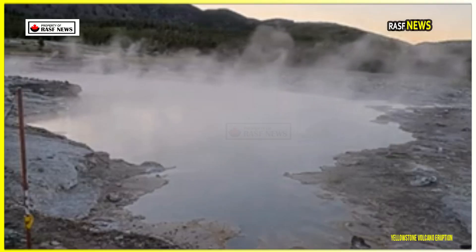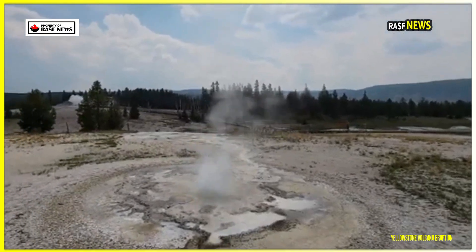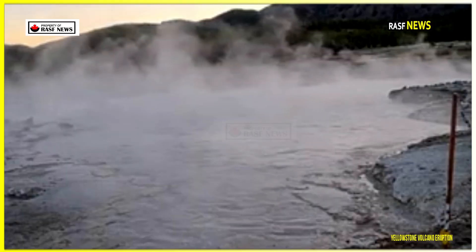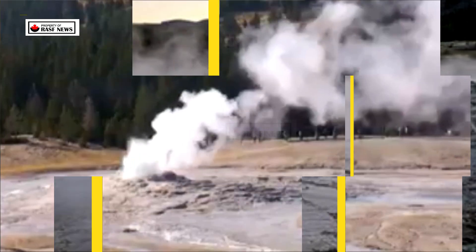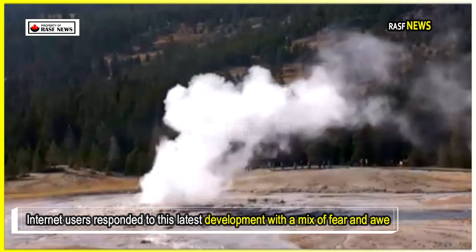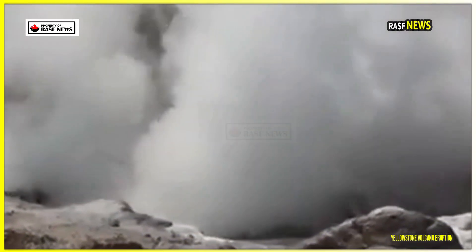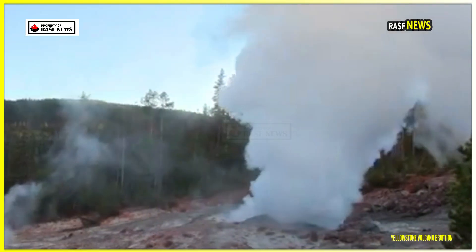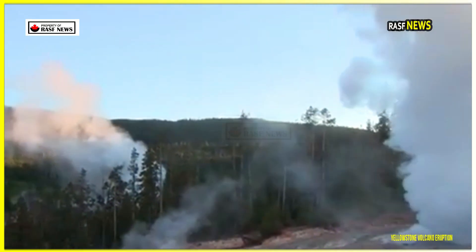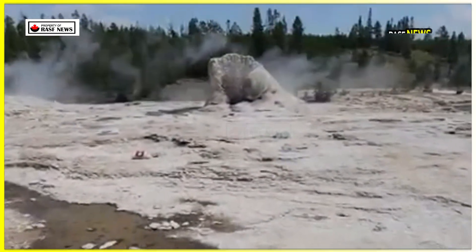Experts emphasize that such activity is common in Yellowstone's dynamic geothermal environment and does not necessarily indicate an imminent eruption. Internet users responded with a mix of fear and awe, with a hint of skepticism. 'This is AI,' joked one TikTok commenter, while another asked, 'Is this why all the animals went extinct?' Meanwhile, others cited the official USGS website to reiterate that while Yellowstone's face may have changed, the risk of an eruption remains low.